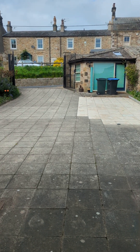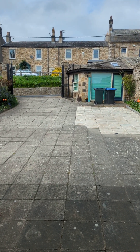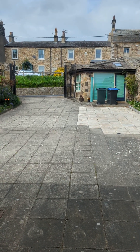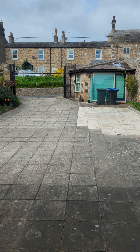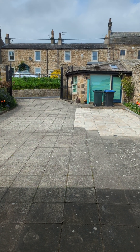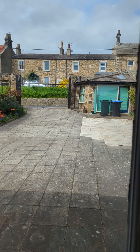So as promised, a video of the holiday let. The cornfield excursion was cut short because it was difficult to video, and dog walk. And I need to get onto the editing thing, don't I? Anyway, that's the courtyard where you can park.